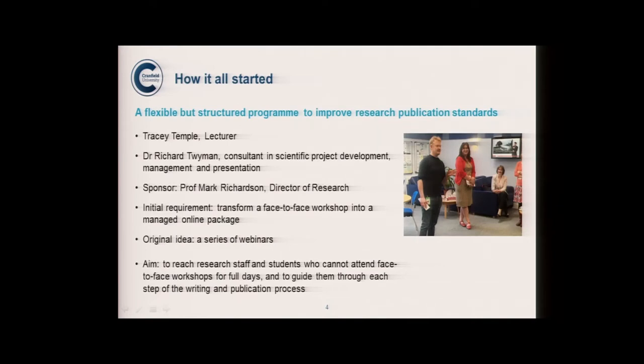About 18 months ago, we had a meeting with one lecturer, Tracey Temple, and Dr. Richard Twyman, an expert in preparation, editing and revision of scientific manuscripts, who has a golden eye for publication. Our director of research, Prof Richardson, supported and sponsored the project as well.